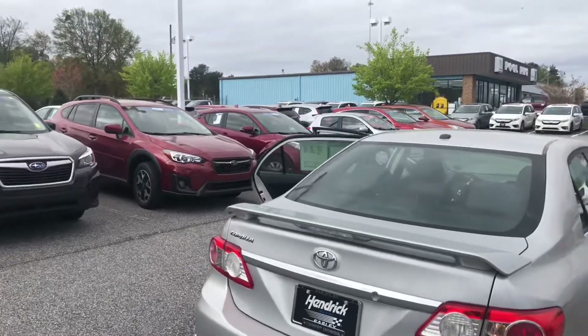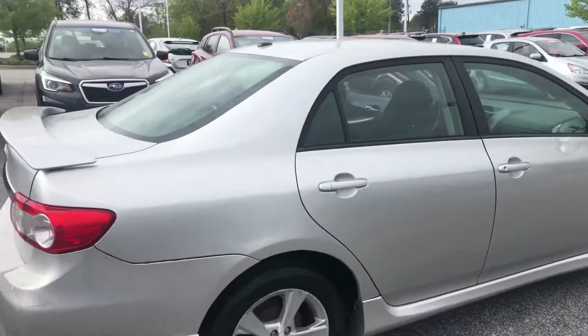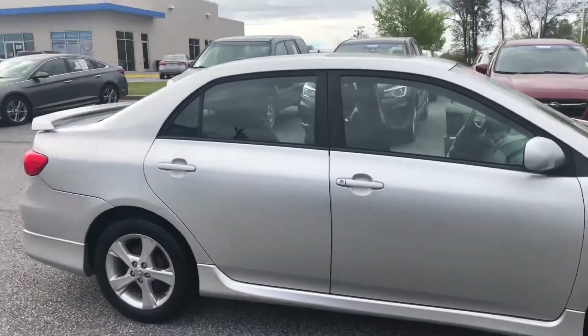Aaron, I'd love to set up a test drive appointment for you here today. Give me a call at 864-850-8226 so we can get you in your new Corolla today.